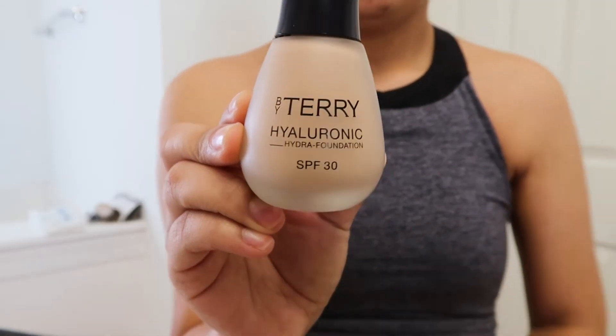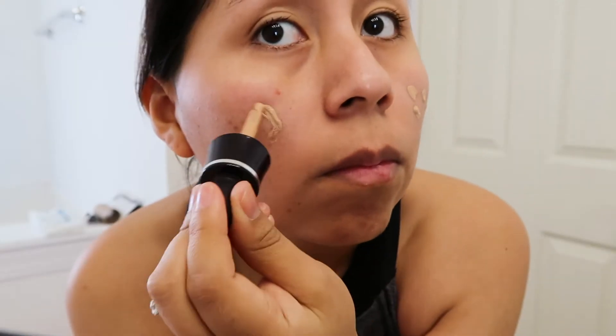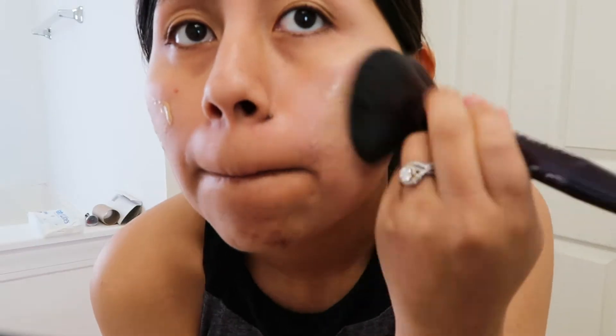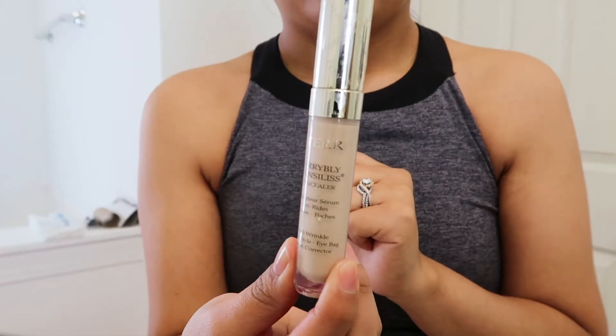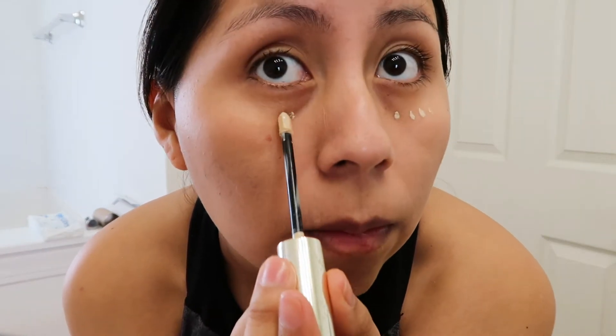I like to use the Bite Hairy hydrating foundation. I put a couple of spots on my cheek and then brush it in with my Bite Hairy foundation brush. I love the way the foundation feels and smells — it's very beautiful. Then I use the Bite Hairy concealer, just putting a couple of spots under my eyes because I tend to get dark circles.